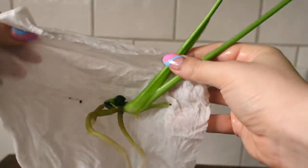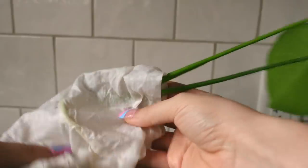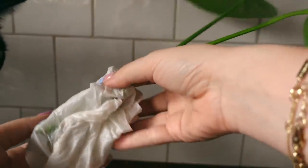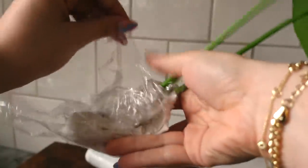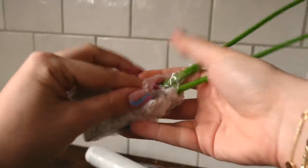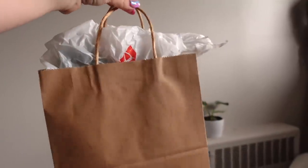I'm just going to wrap the roots in some paper towel to keep them moist. I think this should probably stay in water for a little bit longer so that's why I'm not planting it for her. I'm also going to wrap the paper towel in saran wrap. Okay, just because it's winter I am going to wrap it in a little plastic bag. Alright, we're all set to go.